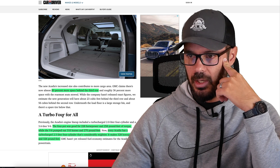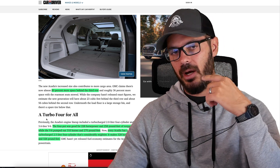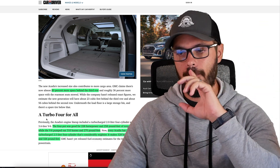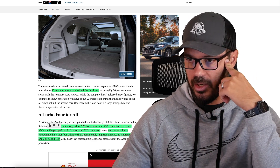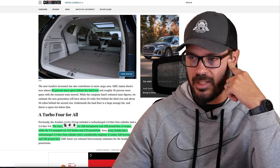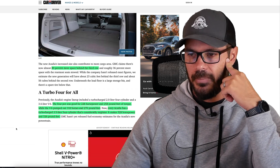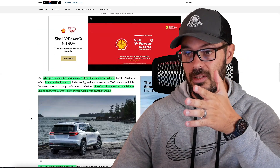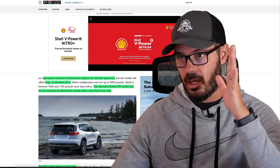The old four-cylinder had 228 horsepower and 258 pound-feet of torque, while the V6 put out 310 horsepower and 270 pound-feet. Now every Acadia gets the turbocharged 2.5-liter four-cylinder, which is more powerful than the old V6 at 328 horsepower and 326 pound-feet of torque. It sounds great, though it is also a much bigger vehicle. You also get an eight-speed automatic instead of the old nine-speed.